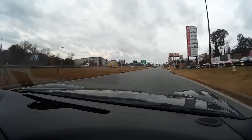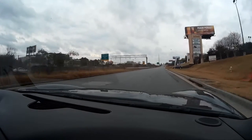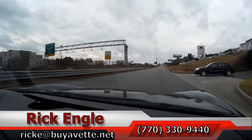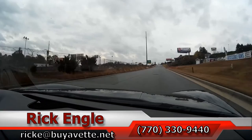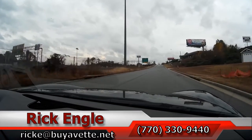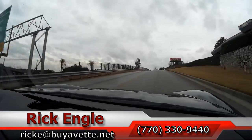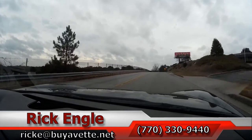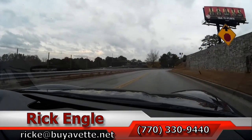If you'd like to come test drive this car or any of our cars, trucks, SUVs, and inventory, feel free to call me at 770-330-9440 or you can email me at ricke@biovet.net. Thank you so much for taking a few minutes on this 2013 2LT Cyber Gray Grand Sport. Hope you've enjoyed the ride as we have. Thank you.